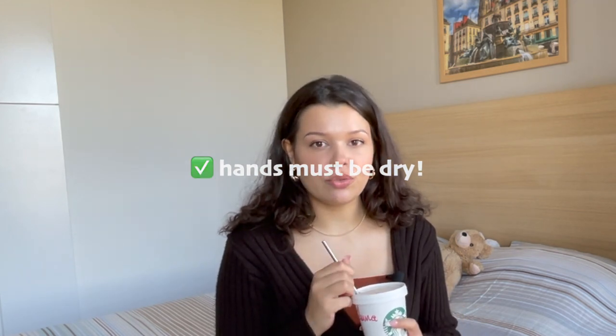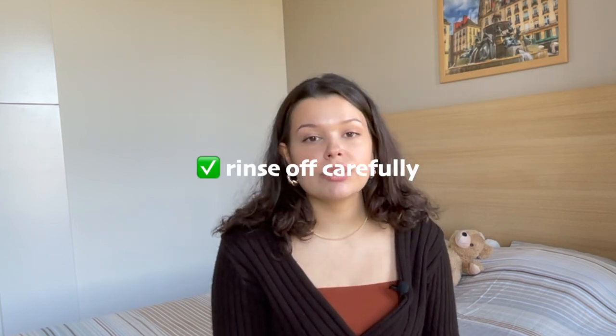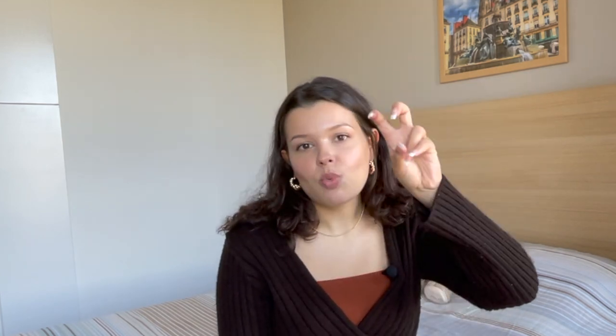Seventh do: make sure your hands are really dry when you apply the mask, and your face should be dry too — clean but dry. Pat your skin first after cleansing, then follow up with the mask. Eighth do: when you rinse off the mask, really close your eyes. Do not let any mask water run down into your eyes. Try to avoid it touching the eye area as much as possible.